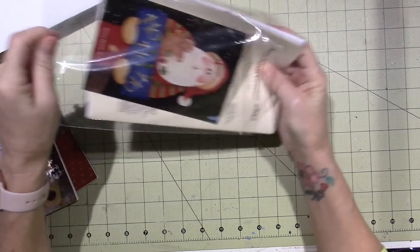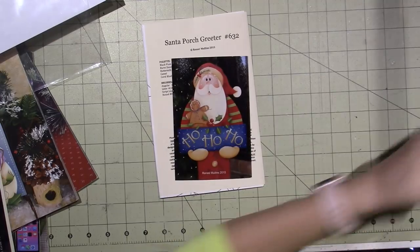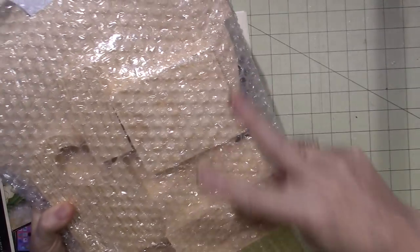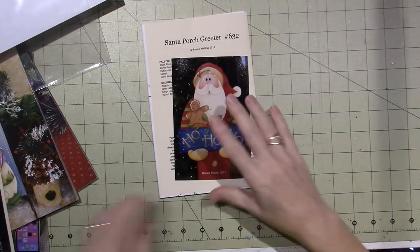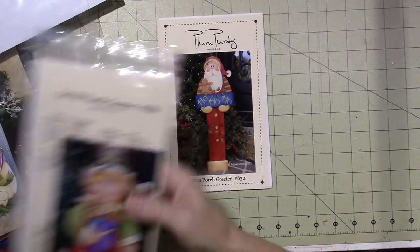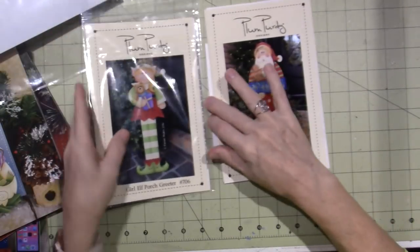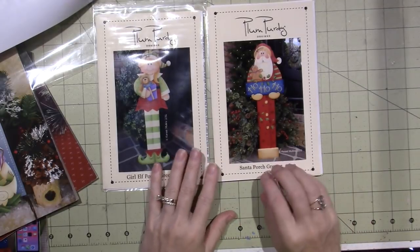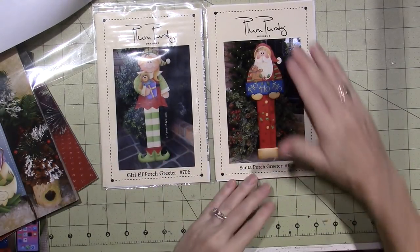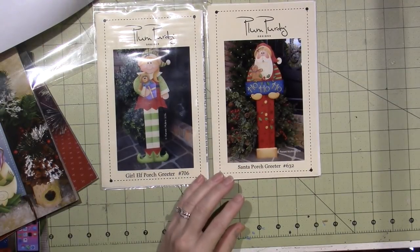This is a pattern packet, so what you'll need is the pattern packet and the wood. This is actually the wood for two things because I got two porch greeters. I got the Santa and I got the little girl elf porch greeter - there's a boy elf too but I wanted a girl elf. I'll probably end up getting the boy elf as well. They're about three feet high and most of the wood is included in the kit.